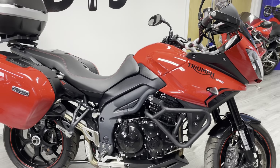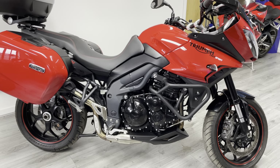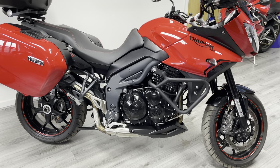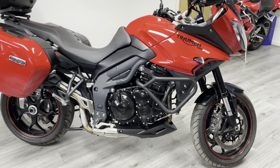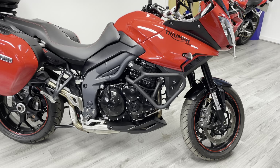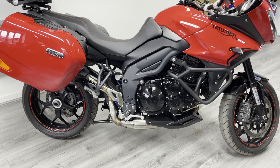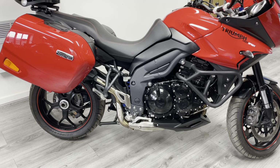Coming around this side, the bodywork is in very very good condition — the bike has been very well kept. You can see the optional upgrade of the engine bar, so if you wanted to mount some auxiliary lights you could do that, and of course we could take care of that for you as well.